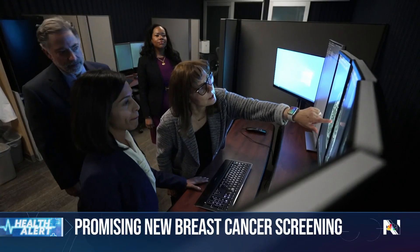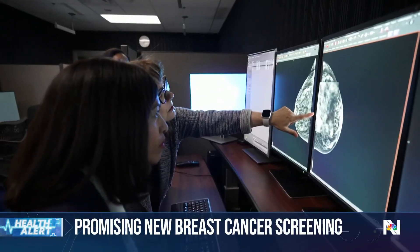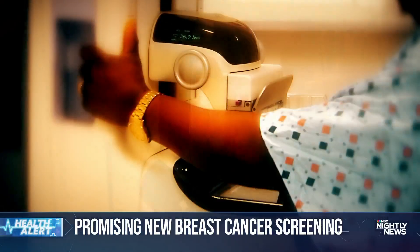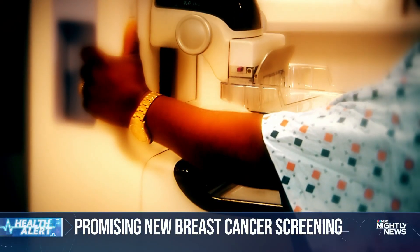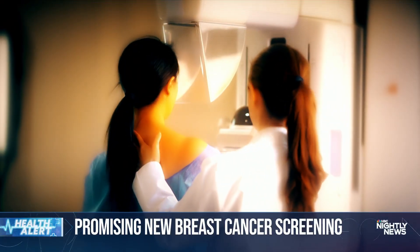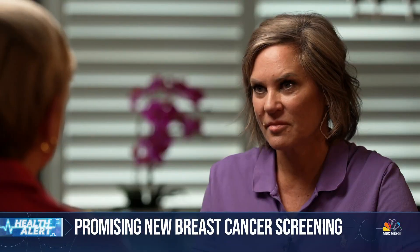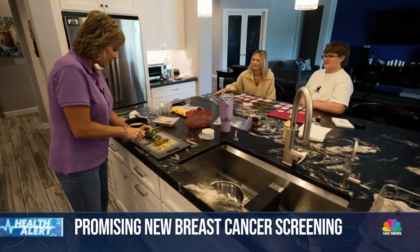More studies are needed before this test is approved as a screening tool, so it may not be covered by insurance. For now, women who want the test would have to find one of the medical centers that offer it and could have to pay out of pocket. But for Theresa Bourdonnais: do you feel like that test saved your life? Oh, 100 percent. It made all the difference.